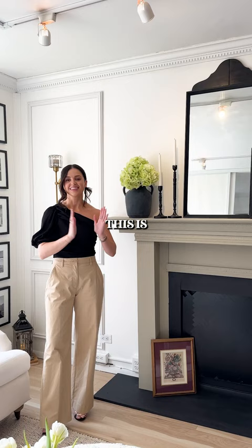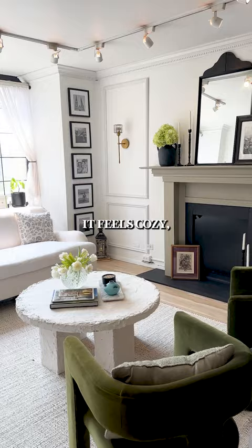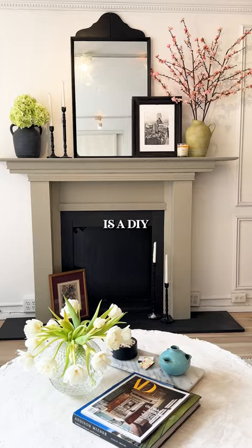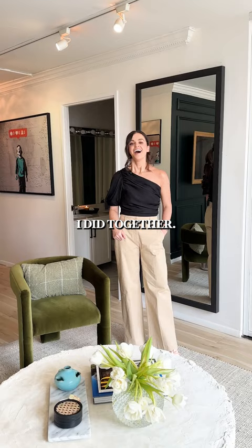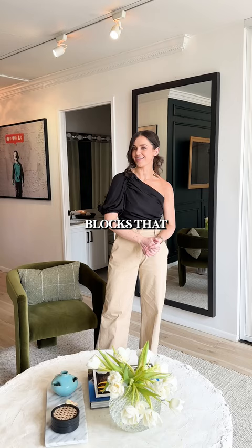This is the heart of the home. This is just where everybody congregates. It feels cozy, where we play games. The mantle is a DIY that my dad and I did together. At the center of this room is a table that is actually built with cinder blocks that I just plastered.